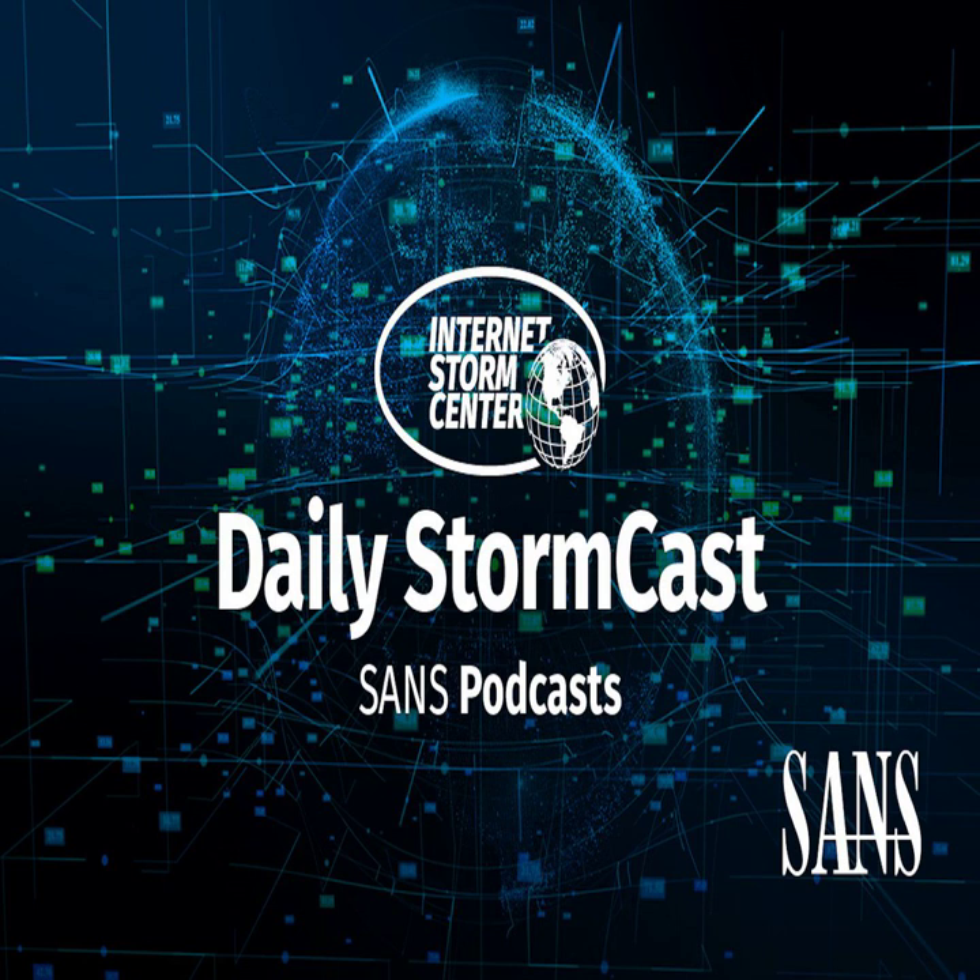Hello and welcome to the Tuesday, May 16th, 2023 edition of the SANS Internet Stormcast. My name is Johannes Ulrich and today I'm recording from Jacksonville, Florida.